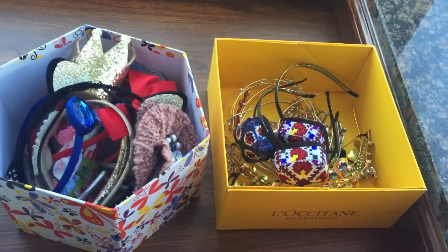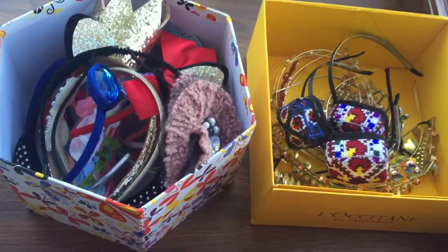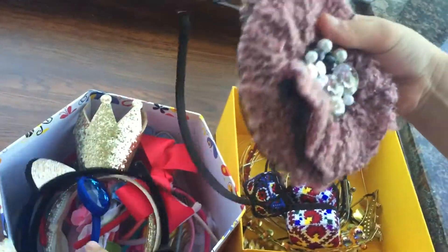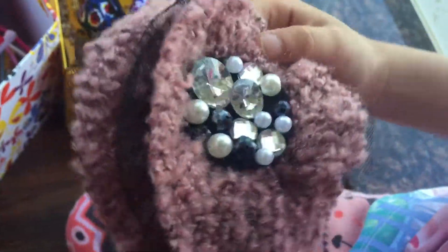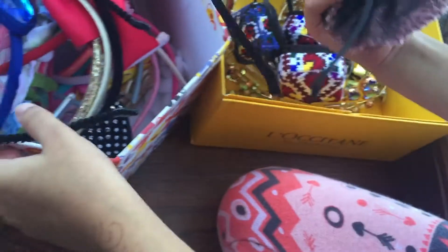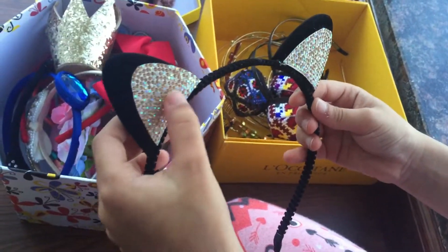Hi everyone, today I'm gonna show you my collection of hair bands, and I also have got jewelry hair bands. Let's start with this — this is my favorite one because it has black like a net, and there's pearls and jewels. This one is like a cat hair band; it has glitter or sparkles.